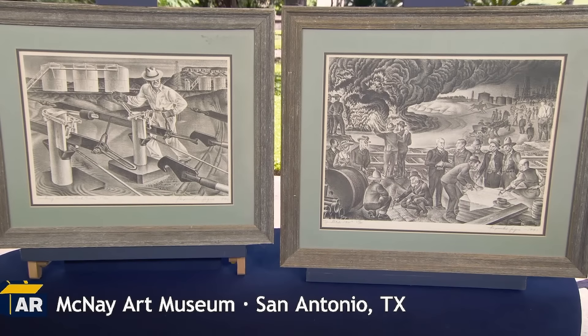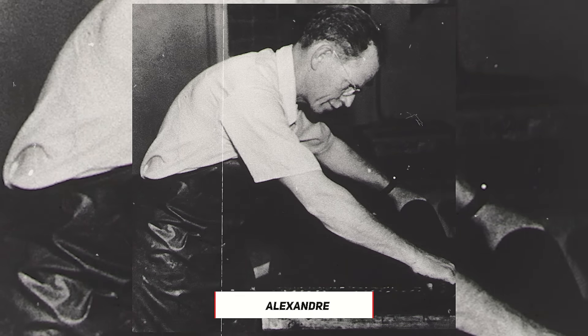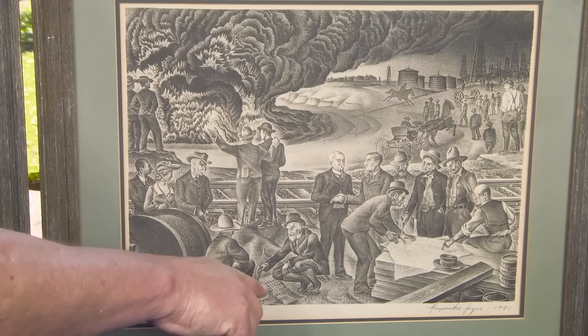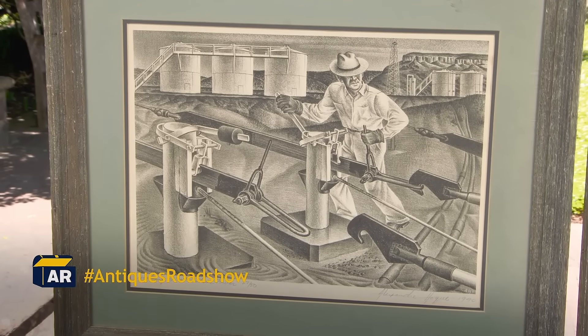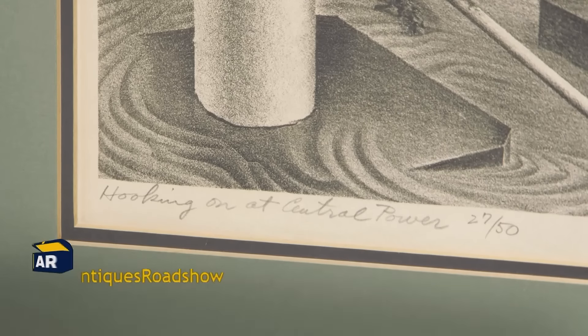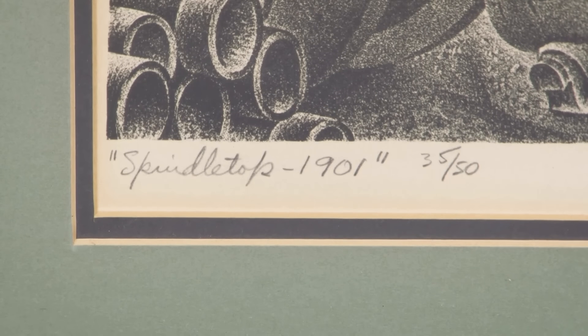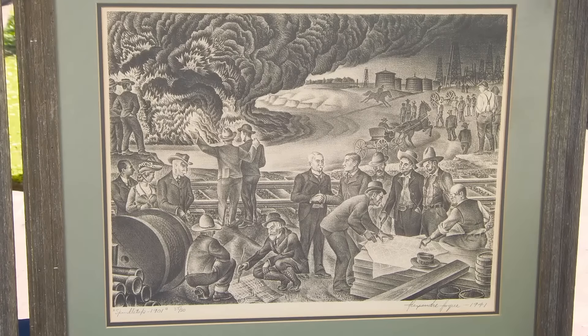Hogue's 1940 and 1941 lithographs show oil fields where fortunes were won. A pair of lithographs by Alexandra Hogue were inherited by a guest from their mother. These lithographs depict scenes from the oil industry. One depicts a man connecting pump jacks to a power source. The other shows businessmen making deals around the spindle top well, known for a major oil blowout. Hogue, part of the Dallas Nine artists in the 1930s, signed these works. They are from an edition of 50.